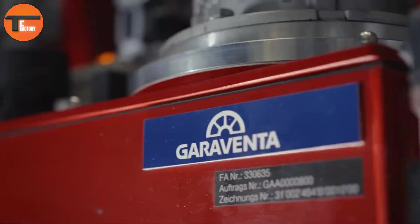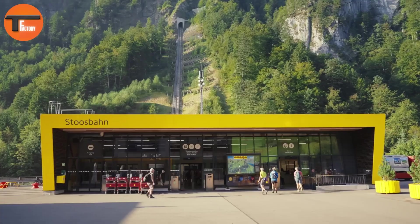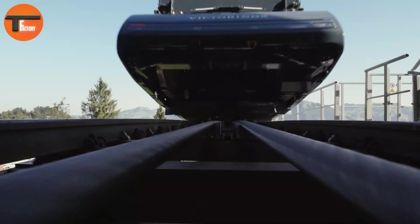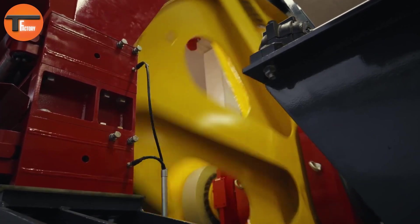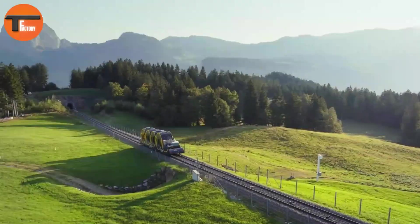This engineering masterpiece not only provides easier access to the mountain village but has also significantly boosted tourism in the area. The Stoos Funicular Railway is a true testament to Swiss innovation and the beauty of their advanced transportation systems.